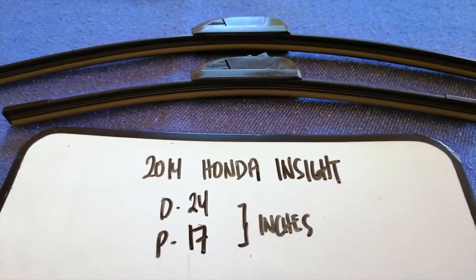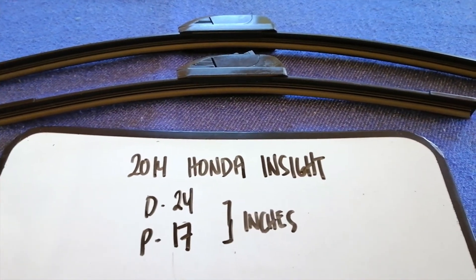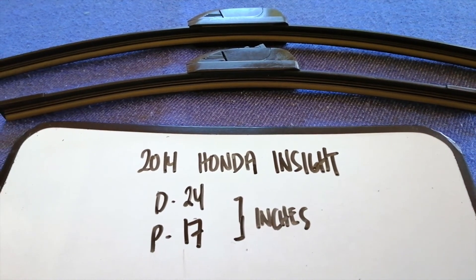If your 2014 Honda Insight uses a different size, leave a comment and let the rest of us know. Don't forget to check the video description for the recent price. Thank you for watching this video — please like and subscribe.